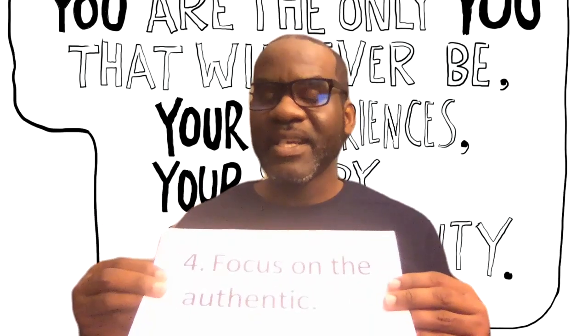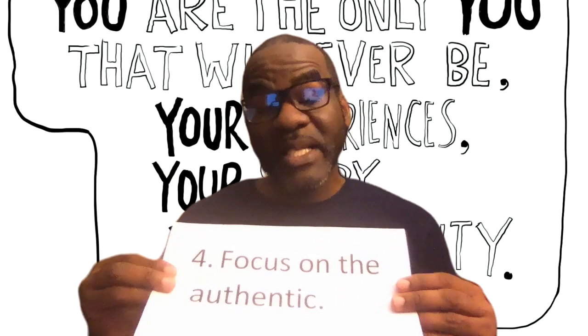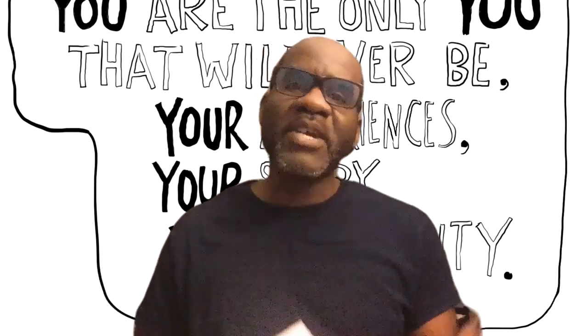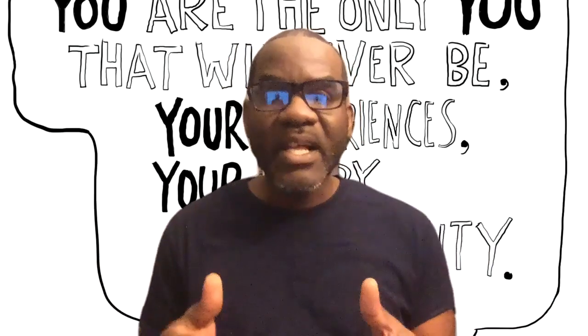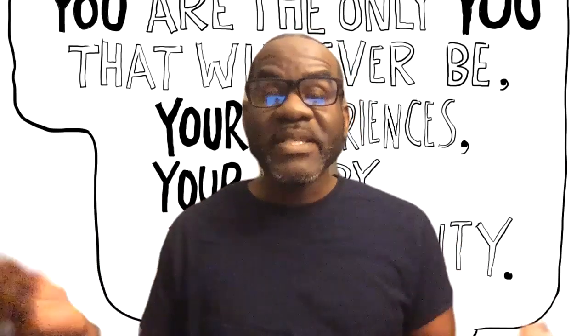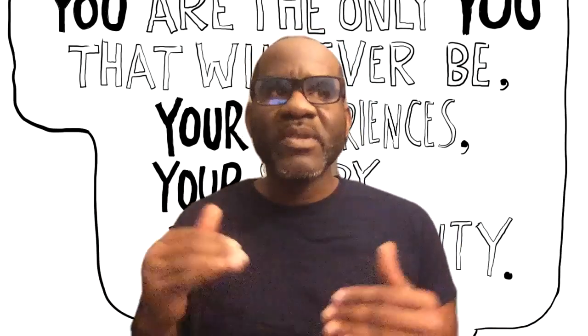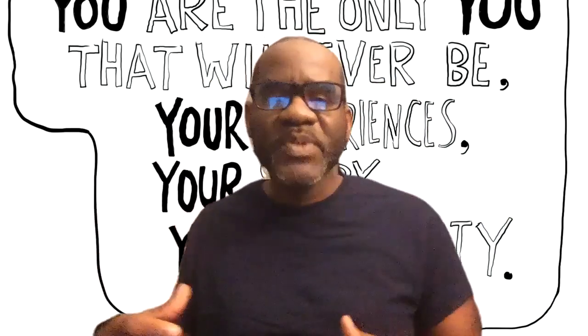Number four: focus on the authentic. Depending on where we are and our districts, we have certain things we're expected to pursue. But above all of that, what are the students going to be able to take away from what you're teaching? They're going to remember those things that are authentic — created based on what they need, based on the students in the classroom at that present time. Learning is something you want to go beyond a single year; you want it to be a lifelong thing. Something you do authentically may ignite a spark in your students that they'll carry with them even beyond this particular time in their lives.